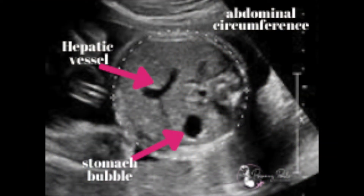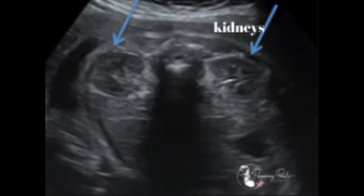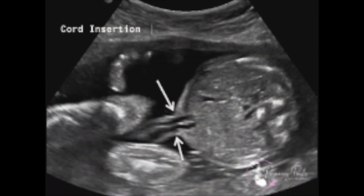We then go down to the abdomen, where we measure the abdominal circumference. We look for the stomach bubble and the hepatic vessel curving away from the stomach — rarely it curves the opposite way, which would be a persistent right umbilical vein. Below the abdomen we look at the kidneys, specifically the renal pelvis, to make sure the area where fluid collects before draining into the bladder through the ureters is normal in size. We also look at the bowel to make sure it's not too bright, and at the umbilical cord insertion at the baby's belly button to confirm the bowel is on the inside rather than the outside.